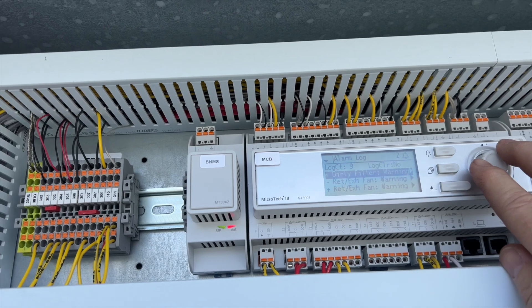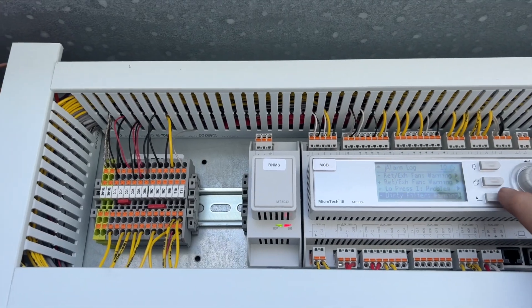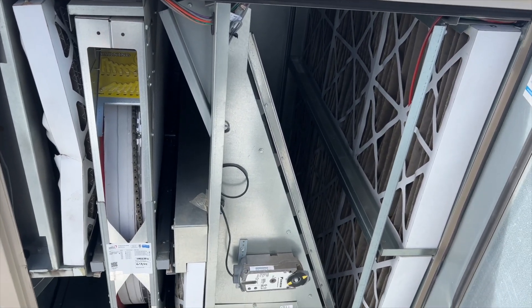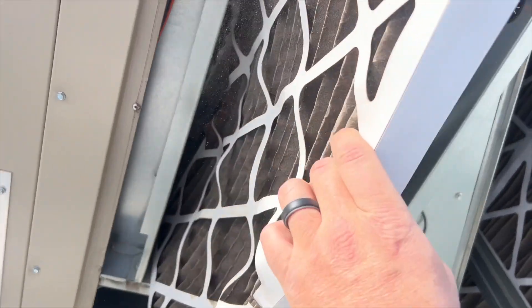Dirty filter alarm too — they're not maintaining this thing, surprise surprise. We might have an issue here. Let's go ahead and check the filters. This is looking like a lack-of-maintenance situation — all the filters are completely plugged. Look at this.